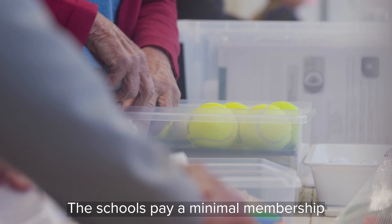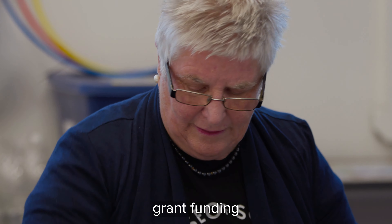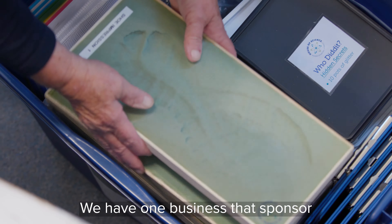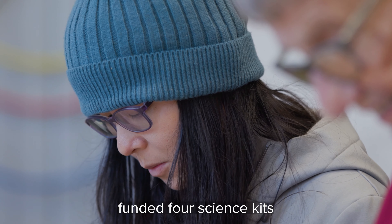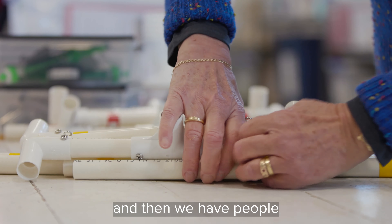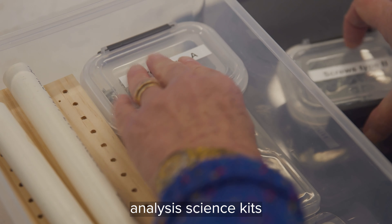The schools pay a minimal membership fee, and the rest is all done on grant funding and sponsorship of individual kits by businesses. We have one business that sponsors all the Carterton schools and pays their membership. People like the ANZ Staff Foundation funded four science kits and all their consumables for one year, and we have people like the Rua Mahanga Restoration Trust who sponsor our water analysis science kits.